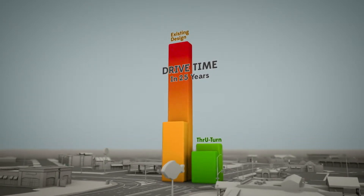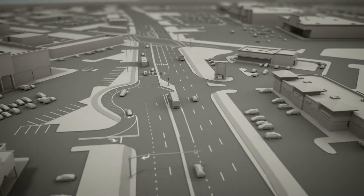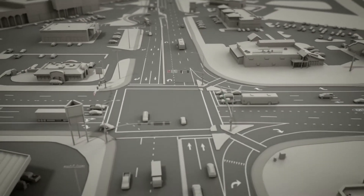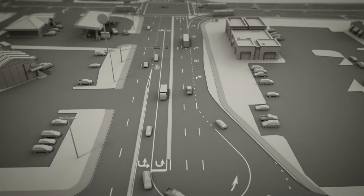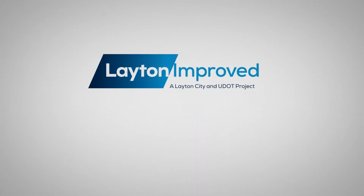This is great news for Leighton drivers and Leighton businesses. Introducing through-turns to Hillfield Road in Leighton keeps congestion away from Main Street and from Gordon Avenue. This keeps traffic flowing, prevents backing up, and ultimately benefits Leighton businesses and drivers now and in the future — one more example of how UDOT and Leighton City keep you moving.